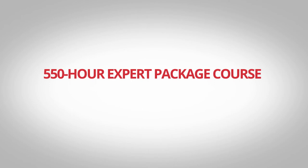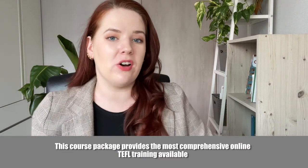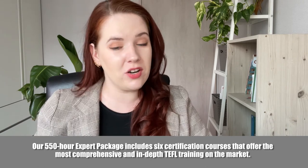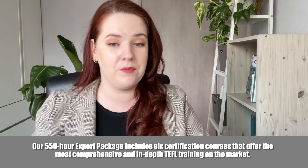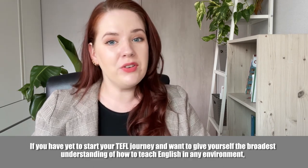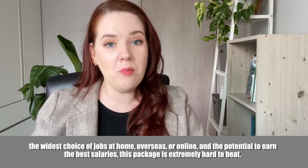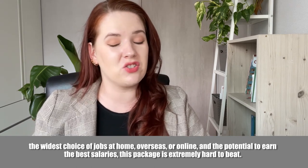The 550-hour Expert Package Course with Tutor Support and Videos provides the most comprehensive online TEFL training available and the very best value for money we have ever offered. Our 550-hour Expert Package includes six certification courses that offer the most comprehensive and in-depth TEFL training on the market. With this option, you also get professional tutor support and a range of informative videos. If you want to give yourself the broadest understanding of how to teach English in any environment, the widest choice of jobs at home, overseas or online, and the potential to earn the best salaries, this package is extremely hard to beat.